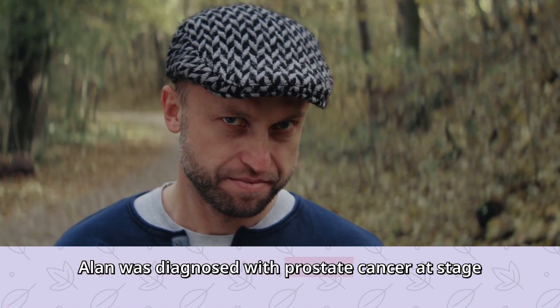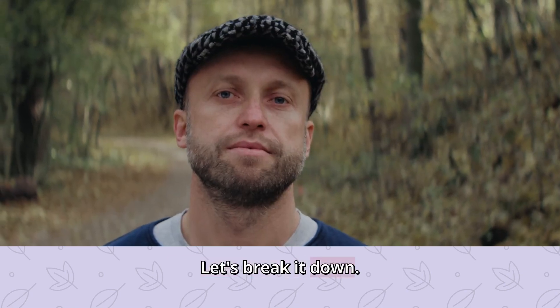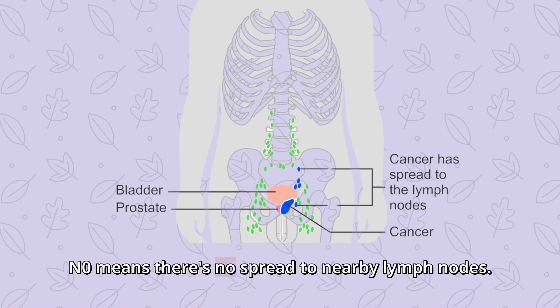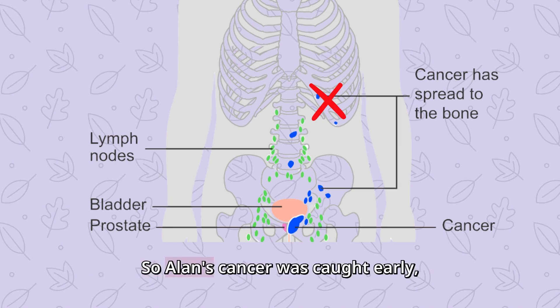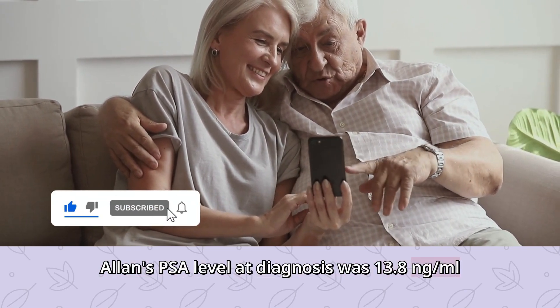Now let's talk about Alan. Alan was diagnosed with prostate cancer at stage T1cN0M0. What does that even mean? Let's break it down. T1c means the cancer was found through a PSA blood test but isn't large enough to be felt during a physical exam. N0 means there's no spread to nearby lymph nodes. M0 means there's no spread to distant parts of the body. So Alan's cancer was caught early, which is great news.